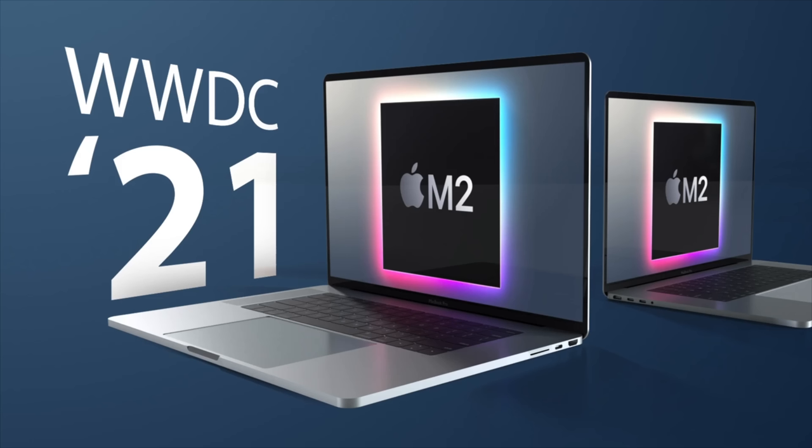On the MacBook Pro side, a redesign has been rumored for quite a while and is expected to have the same type of flat edge as the iPad, feeling a little bit thinner. In terms of sizing, we are expecting a 14 and 16-inch model. In late 2019 we saw the 16-inch MacBook Pro which was essentially the same footprint as the 15-inch but with smaller bezels, and the same approach is expected for the 14-inch MacBook Pro.